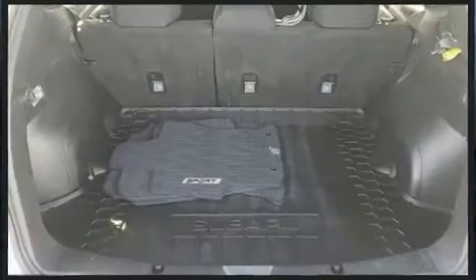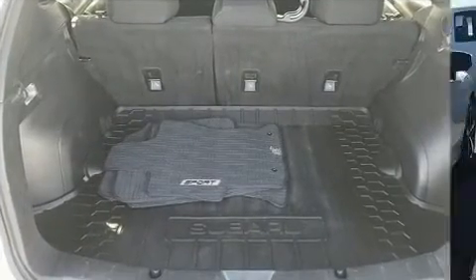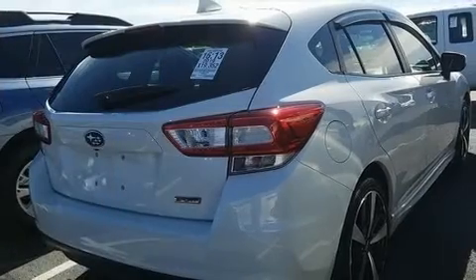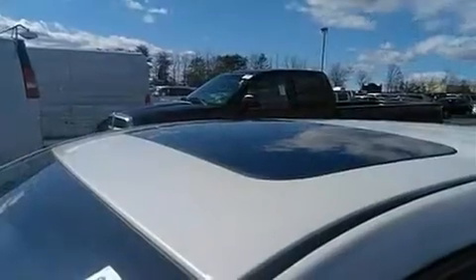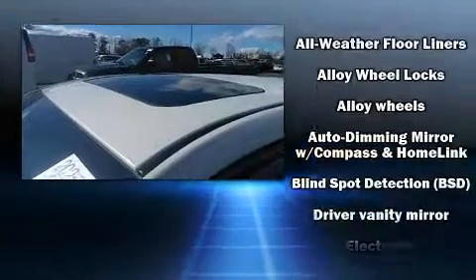Subaru prioritized practicality, efficiency, and style by including one-touch window functionality, variably intermittent wipers, an outside temperature display, and much more.